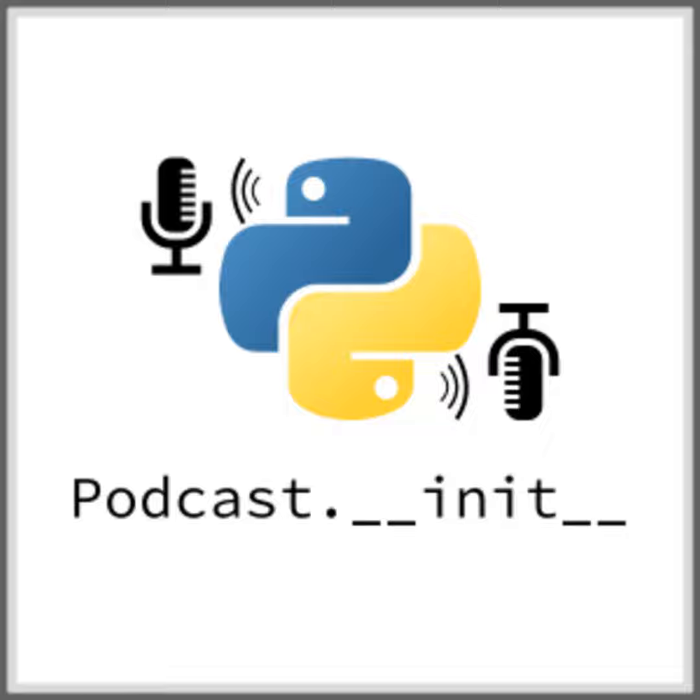Hello and welcome to Podcast.__init__, the podcast about Python and the people who make it great. When you're ready to launch your next app or want to try a project you hear about on the show, you'll need somewhere to deploy it. Take a look at our friends over at Linode. With their managed Kubernetes platform, it's easy to get started with the next generation of deployment and scaling, including simple pricing, node balancers, 40 gigabit networking, dedicated CPU and GPU instances, and worldwide data centers. Go to pythonpodcast.com/linode today and get a $100 credit to try out a Kubernetes cluster of your own. Don't forget to thank them for their continued support of this show.